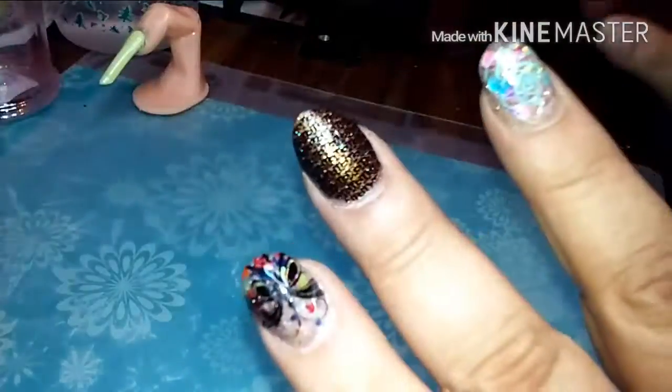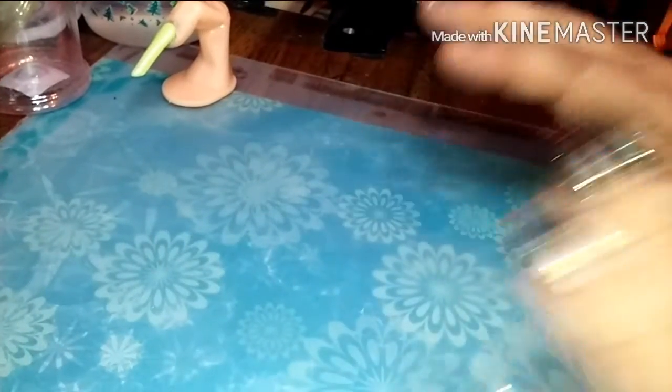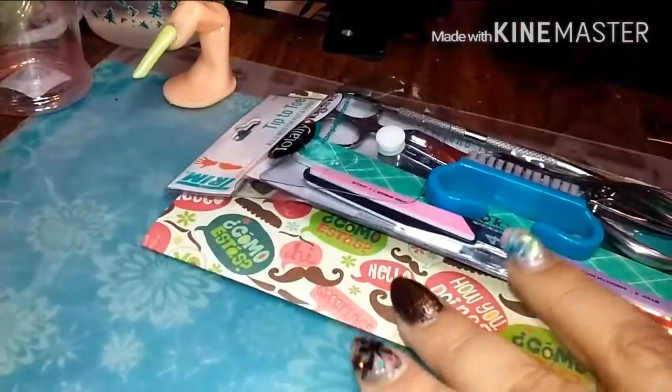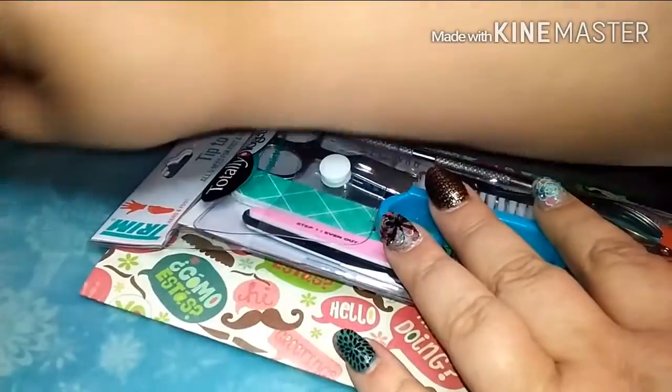He wants to show you something he got for his birthday — he got this little balloon car, a little wand, and some Transformer Legos.